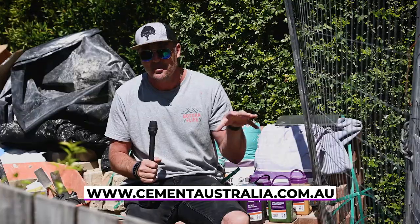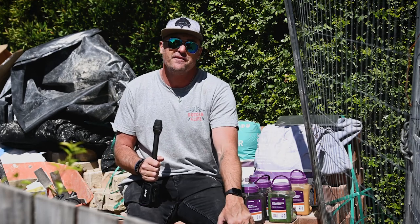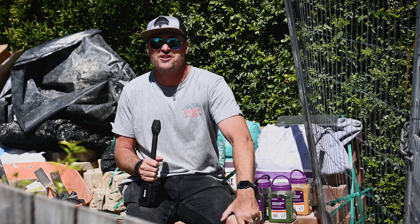My name's Jamie — make sure you check out the Cement Australia range in full next time you're in store. Stay super safe on site, take good care of each other, and we'll catch you really soon.